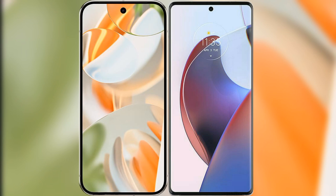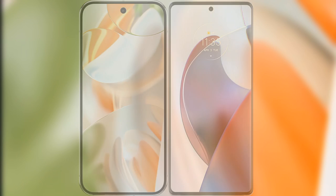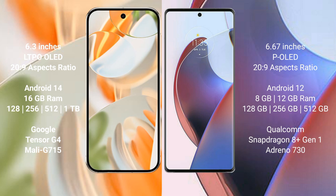I will compare the new Google Pixel 9 Pro with the Motorola Edge 30 Ultra. The Google Pixel 9 Pro has a 6.3-inch LTPO OLED display. The Motorola Edge 30 Ultra has a 6.67-inch pOLED display.